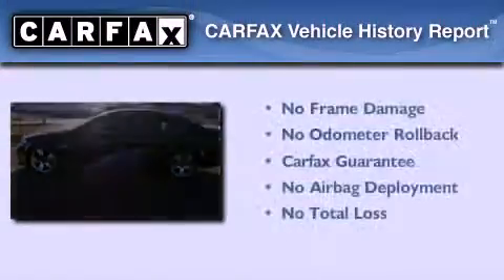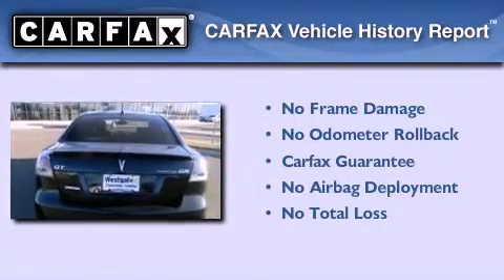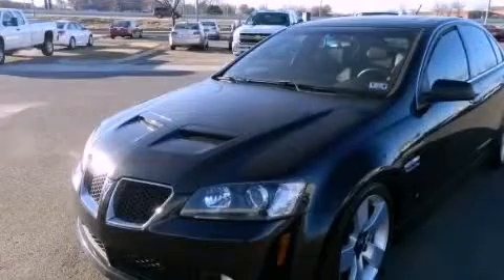Not to mention that this Pontiac qualifies for the Carfax Buyback Guarantee. Stop by today and test drive this vehicle for yourself.